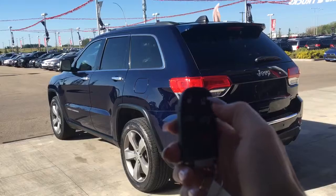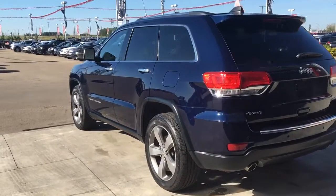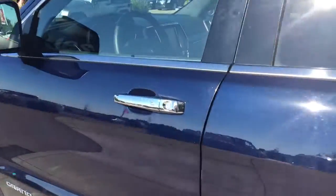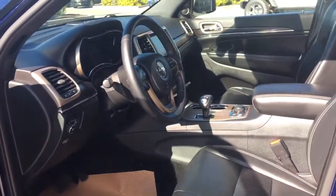On the key fob here we have your unlock, lock, open up that boot, remote start, and panic. I'll show you how that keyless entry works — you simply put the key in your pocket or your bag, bring a finger over this button here, and the vehicle locks for you. It's a very handy feature.